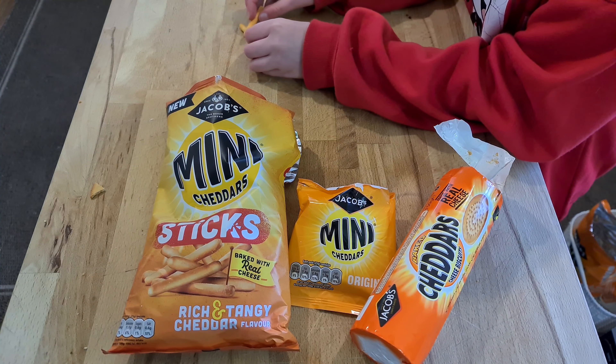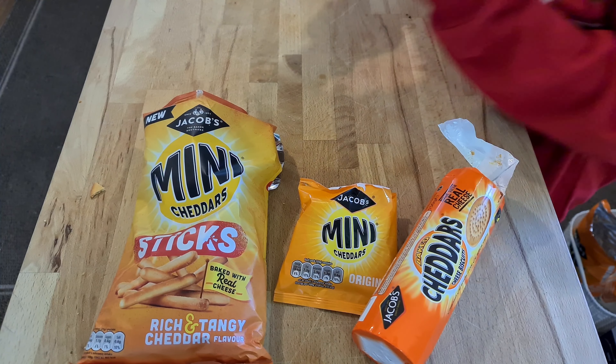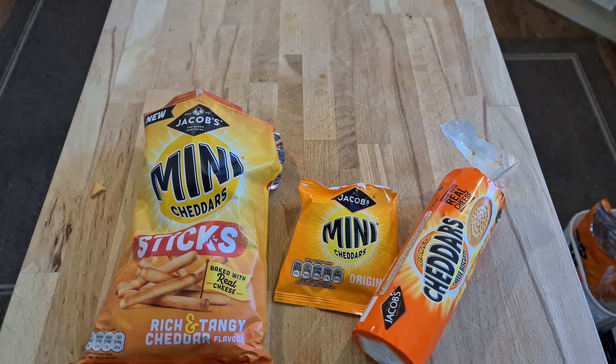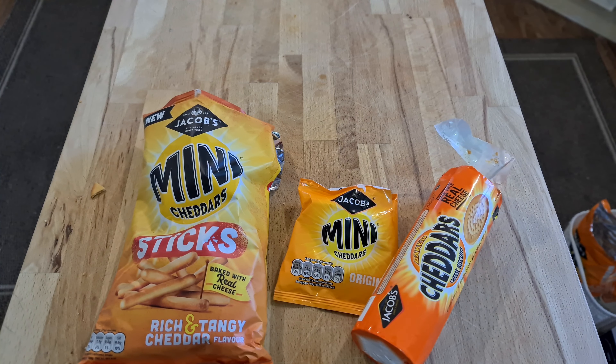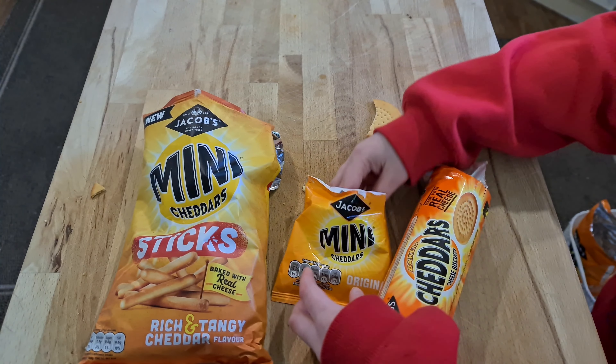Thanks for watching — please rate, comment and subscribe, and tell me which your favorite cheddars are. Mine are the mini cheddars. These sticks aren't cheesy enough, the Cheddars are too cheesy, and the mini cheddars are just right — that's our conclusion for this video. Maxi just likes eating all of them regardless of which one's the cheesiest. Bye, please like and share the video.